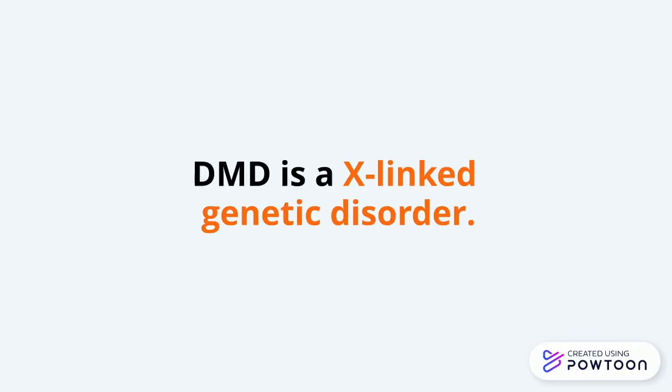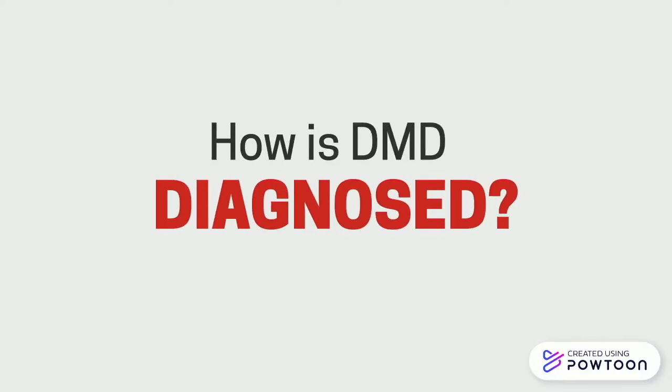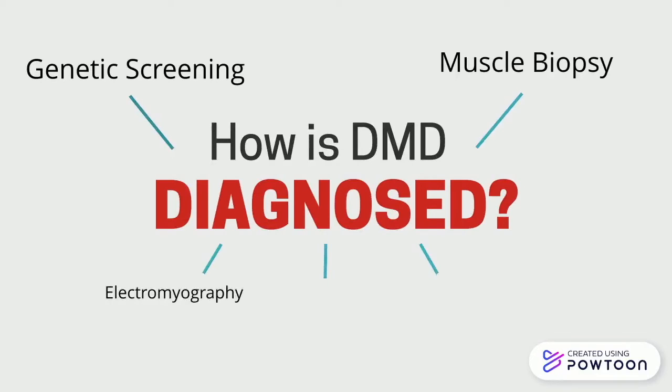So that was a very simple explanation of what we call X-linked genetic disorders. If you want to learn more about these genetic diseases, you can check out the link provided in the description. Now that we know a little more about what DMD looks like, how can it then be diagnosed? We'll only look at two examples today, but just know that there are many more that can be used to diagnose DMD.